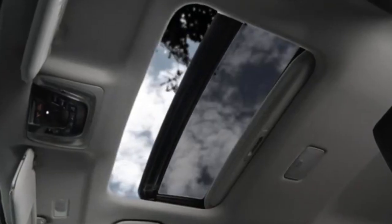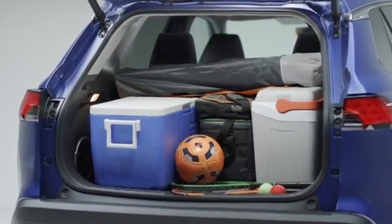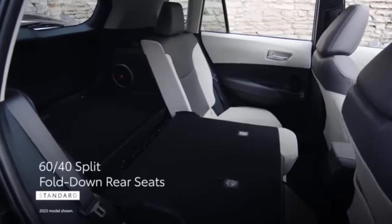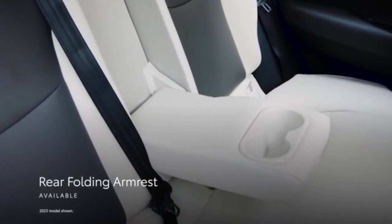The Corolla Cross has roughly 25 cubic feet of cargo space behind its rear seats and 66 cubic feet with these seats folded, which is one of the largest cargo capacities of any subcompact SUV. A manual liftgate comes standard. A power liftgate is available.